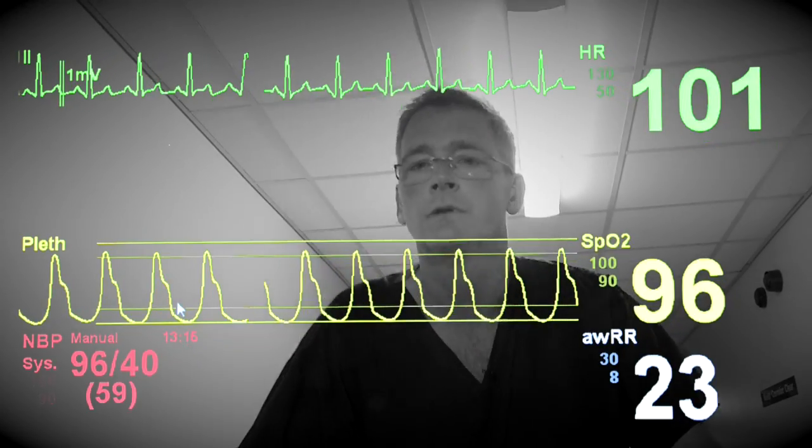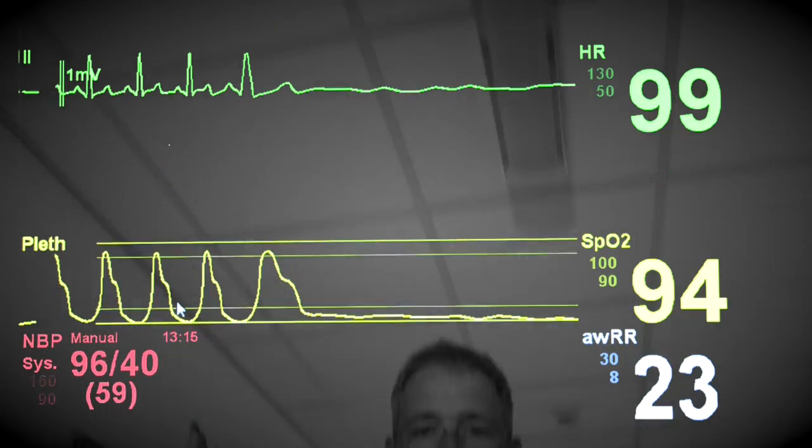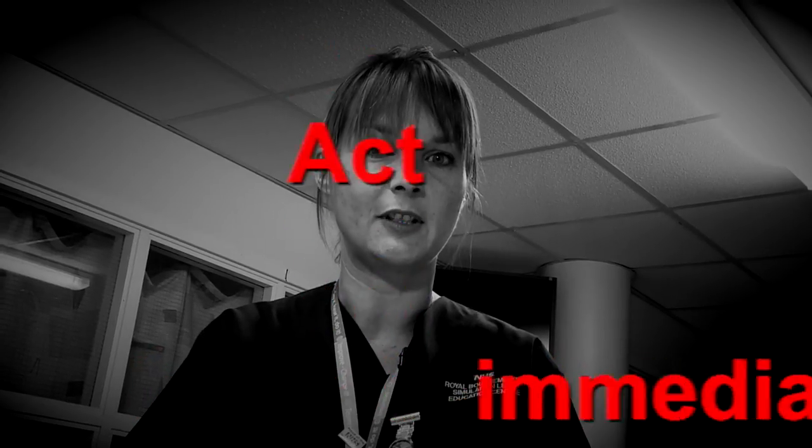With increasing severity of sepsis, mortality increases. If you do not act fast, your patient could die. But we can save lives by doing the right thing. The sooner you act, the sooner your patient will escape the downward spiral through multi-organ failure and ultimately cardiac arrest. So act immediately. You cannot afford to delay treatment.